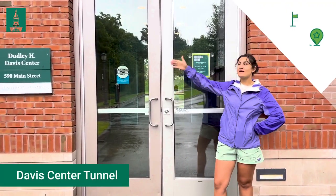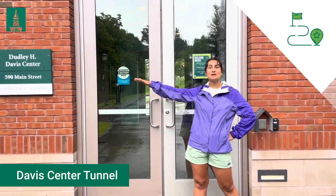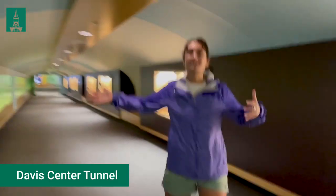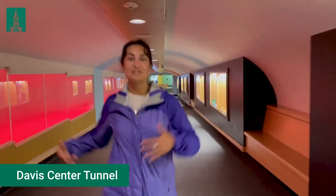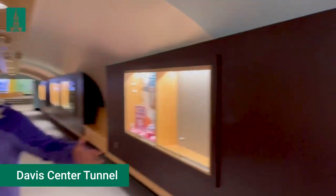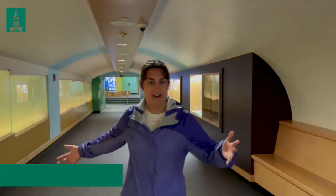I'm at the beginning of the Davis Center Tunnel. This is one of my favorite ways to get from the Athletic and Redstone campus back to the Central campus. We play our campus radio station in here — it's called WRUV — so when you're walking to your 8:30s you'll hear some pretty funky music. It's a really great way to get around, and you get to see cool ads from our different clubs and organizations.